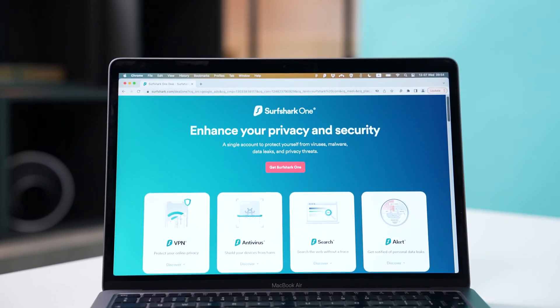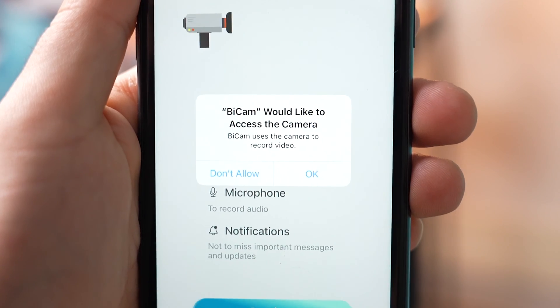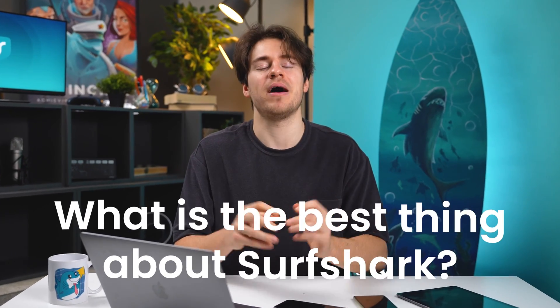A new and exciting update has made its way to Surfshark One. Should we cover up our webcams on our laptops and phones? What is the single best thing about Surfshark VPN? Let's discuss.